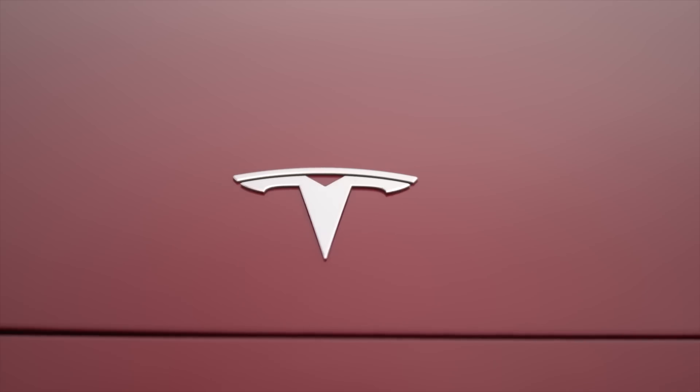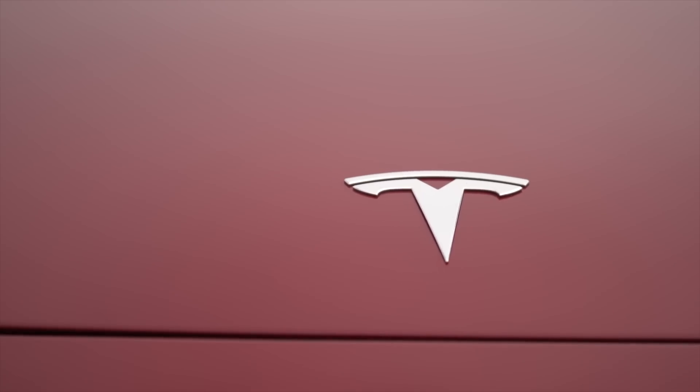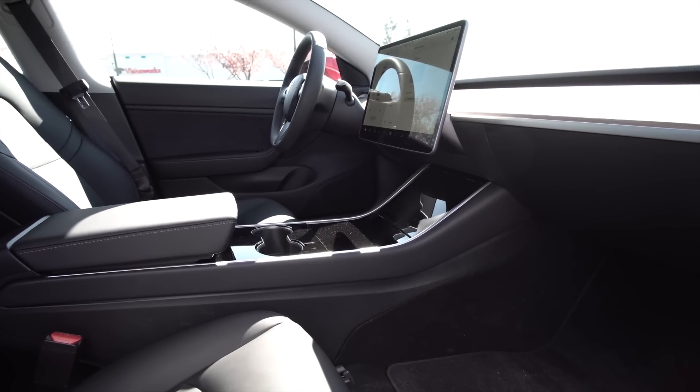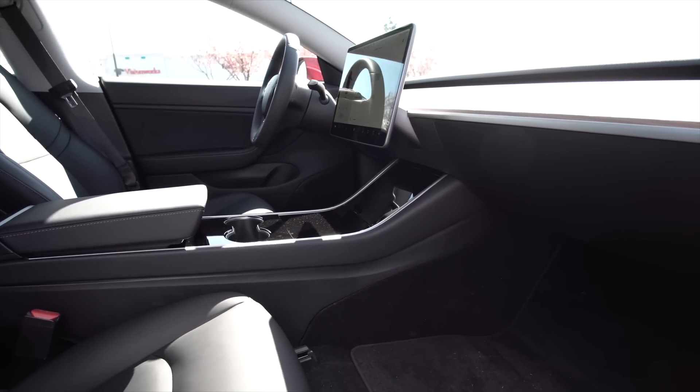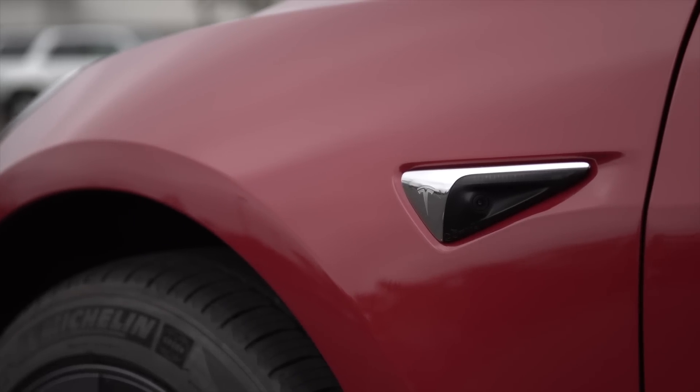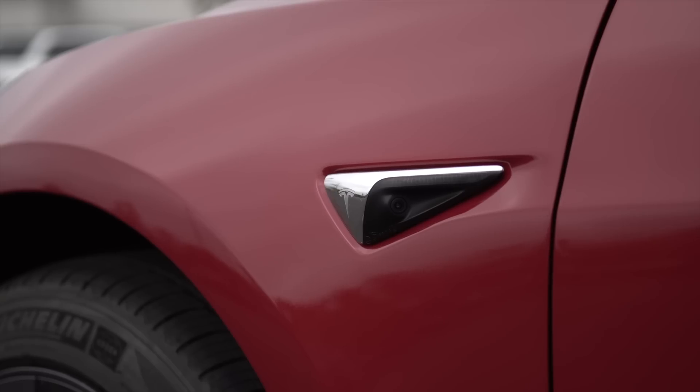Have you noticed a change in range on your Model 3? Do you support this change if it gives your car a longer life and many more years of use? Or are you upset that your car no longer travels quite as far per charge as it once did and Tesla didn't tell you about it? Do you think there should have been a choice offered to customers, and how would you have handled this if you were at Tesla?